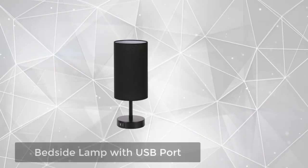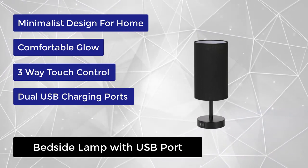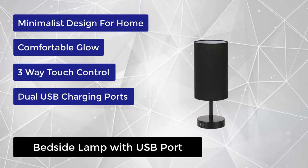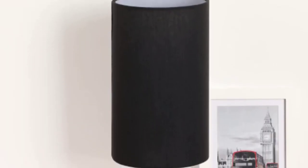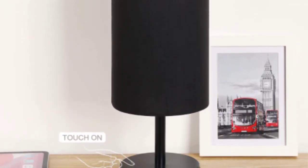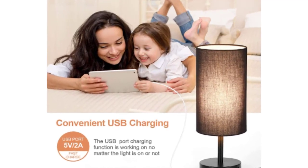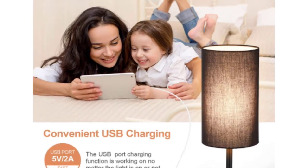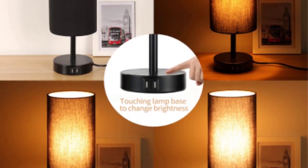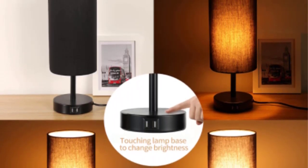At number 2, we have the bedside lamp with USB port. This touch control dimmable table lamp is small in size, which is really perfect to decorate anywhere in your house — an ideal USB table lamp for living room, bedroom, study room, kids room, etc. It adds a warm and comfortable atmosphere to your bedroom or living room. The linen fabric shade softens the light, making it better for protecting your eyes. The dimmable bedside table lamp offers three level brightness options: low, medium, and high.